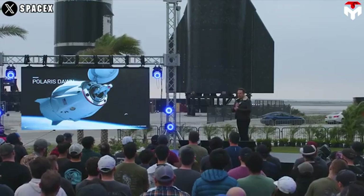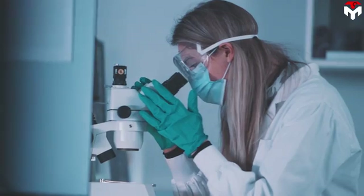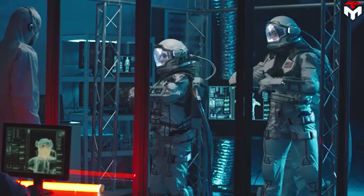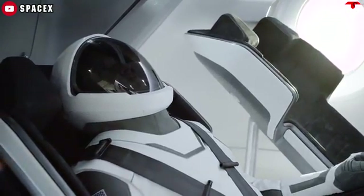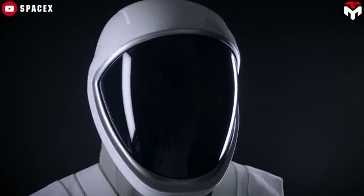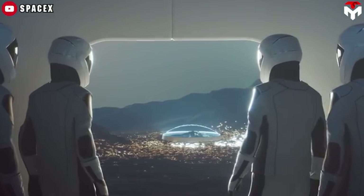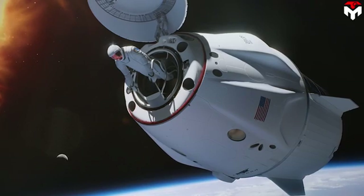These calculations reveal Musk's long-term vision in developing the EVA suit under Polaris Dawn. The crew will conduct scientific research, including better understanding how space radiation affects human biological systems. The gathered data will serve as the premise for a scalable spacesuit design for future long-duration missions — such as building a base on the Moon and a city on Mars. Simply put, if SpaceX's suit can endure the Van Allen Belts, then Moon or Mars radiation won't be a problem.